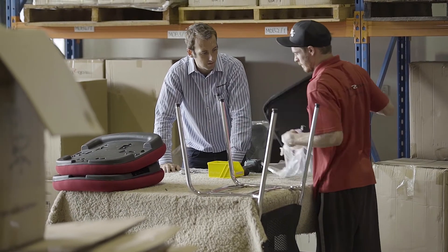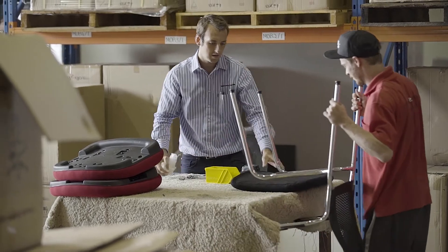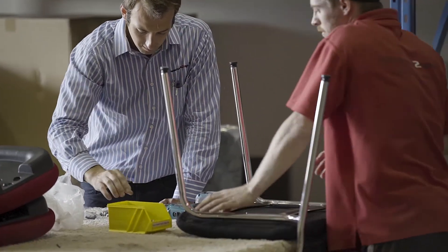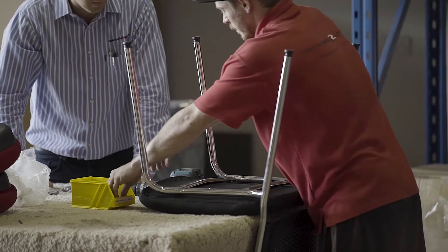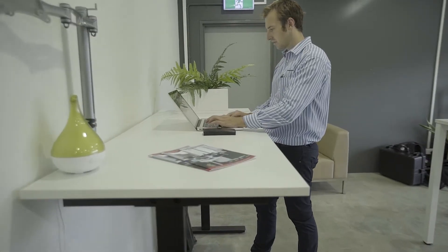I'm Adam Tobias, owner-operator here at Ready2Go Furniture. We're based in Brisbane, Queensland, Australia. We're in the wholesale office furniture market where our main customers are office furniture resellers. We saw there was a real gap in the market where import solutions to office furniture were somewhat lacking, and so we saw the opportunity and went for it about five years ago.